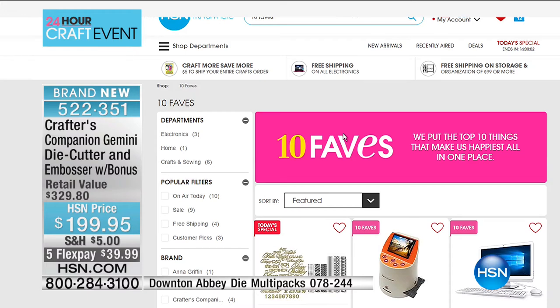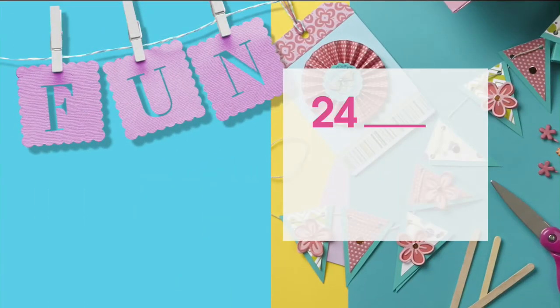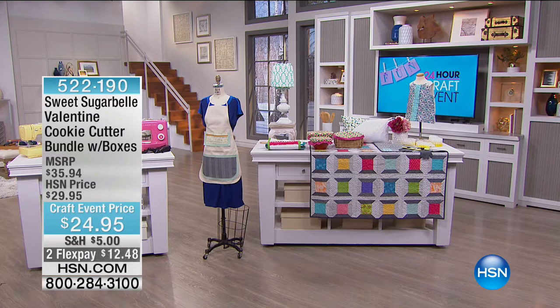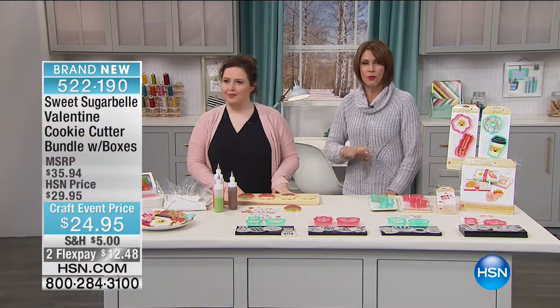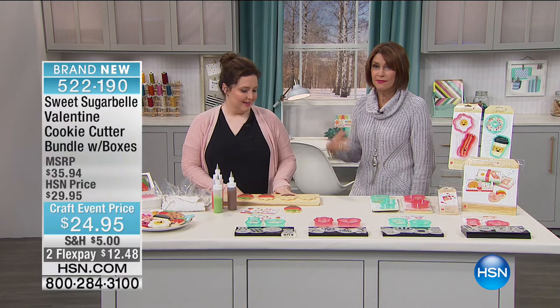In just a second, as our crafting event continues — 24 hours of creativity, because that's what crafting is all about. I'm Alice Carone, and we're going to get right to it and bring in our special guest, Callie Alvarado. Callie has come up with a whole new way to be creative, and it involves food — it involves cookies. Does it get any better than that?